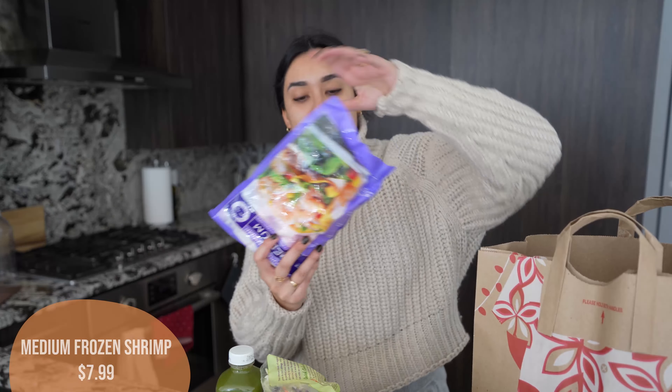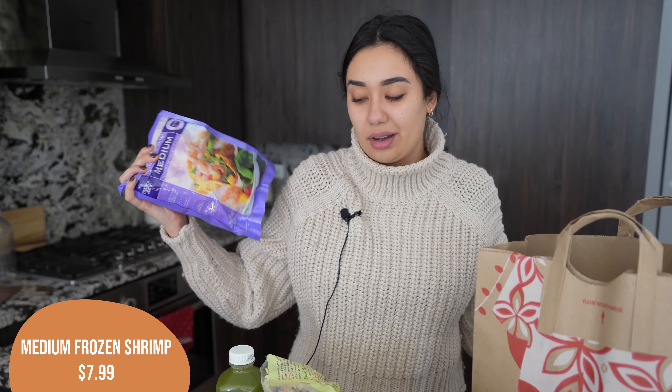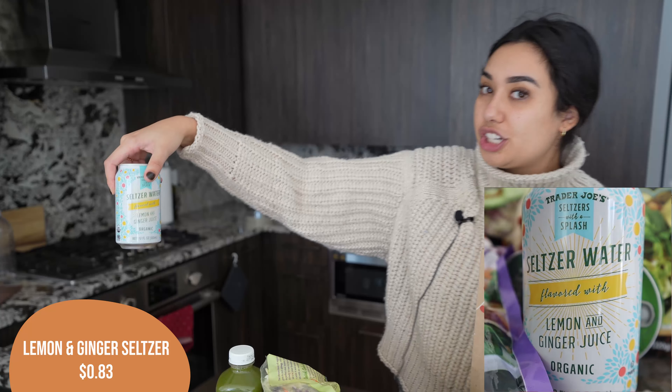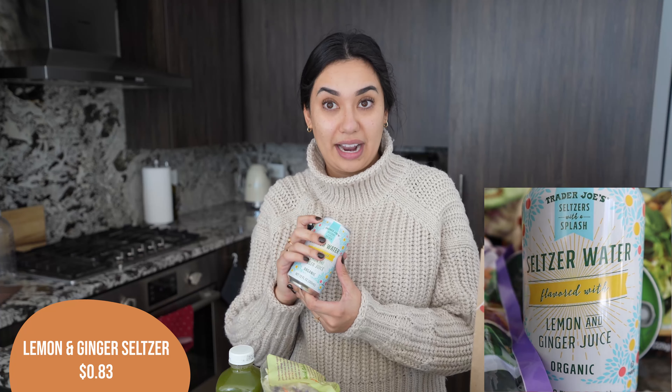I also got a bag of frozen shrimp. These will be for the shrimp tacos. I always get the medium shrimp because they're just the cheapest per ounce and I honestly don't care about the size of shrimp that much. I also got one of the seltzer waters with lemon and ginger. These are really, really good — I just got the single one since we carried our groceries home. If you haven't had this before, I really do recommend.